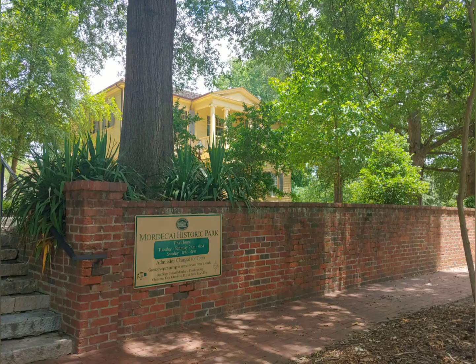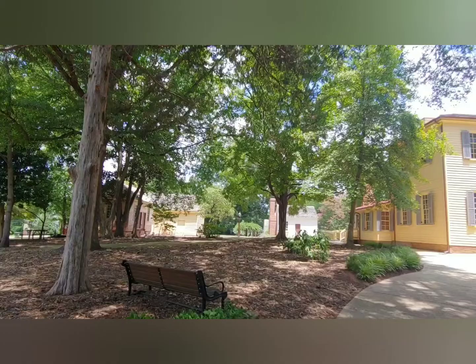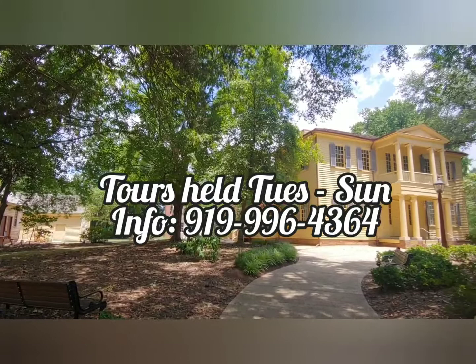The Mordecai Historical Park is a symbolic reminder of early America. This is Valerie Mason reporting.